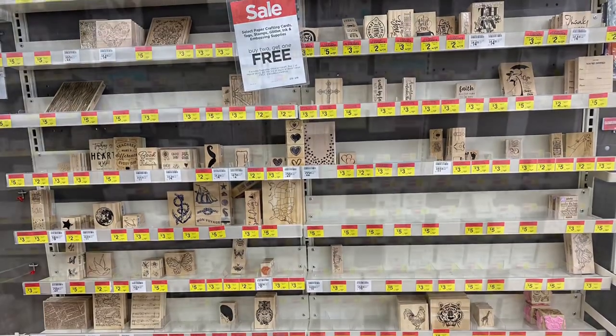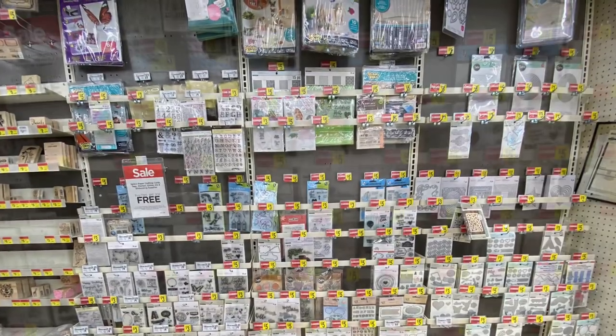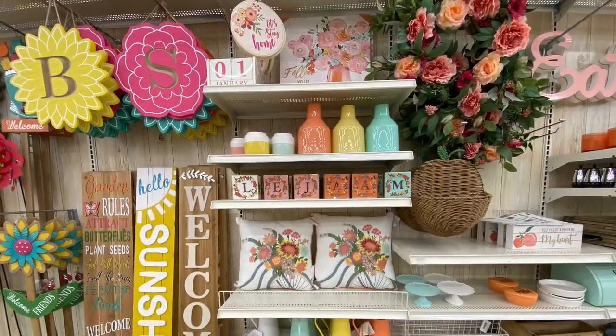I hope you all enjoyed today's shop-with-me at Michaels! Please give this video a thumbs up if you enjoyed watching it, and please consider subscribing to my channel if you haven't already. I'll see you guys in my next one!